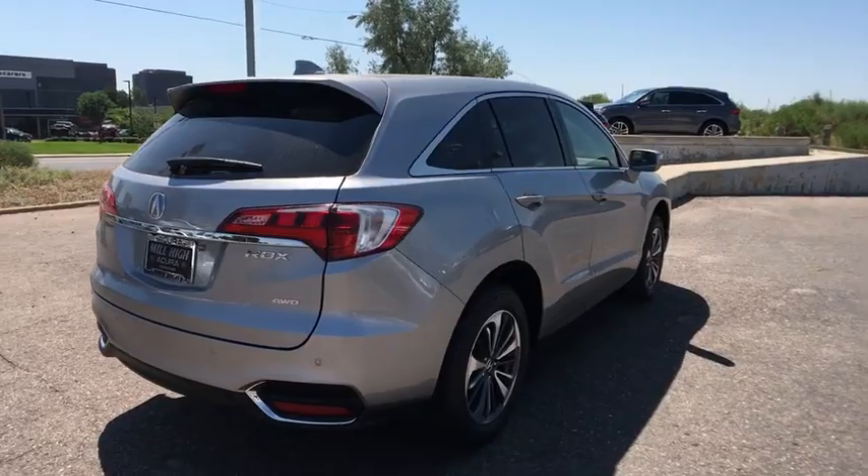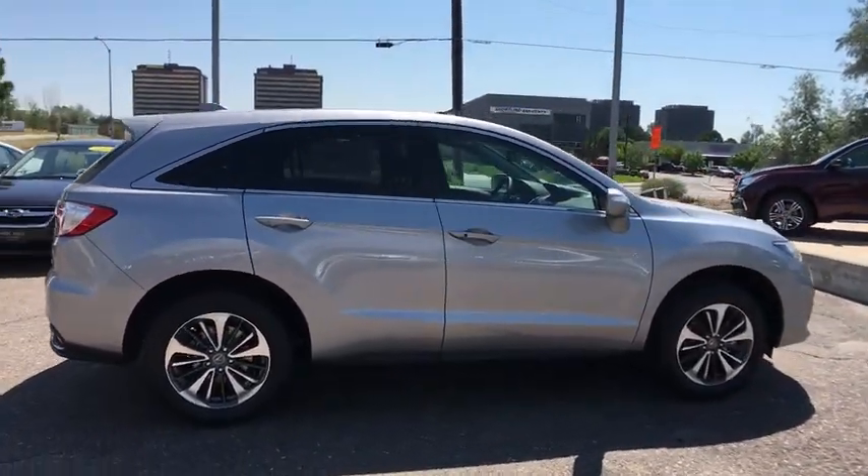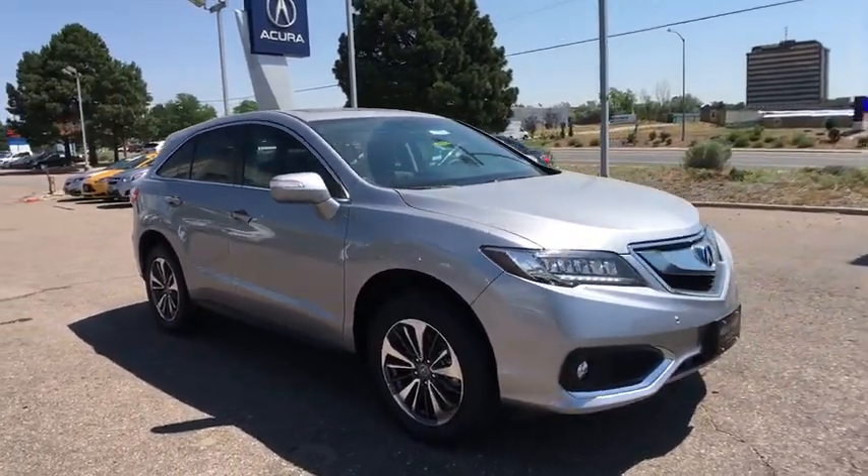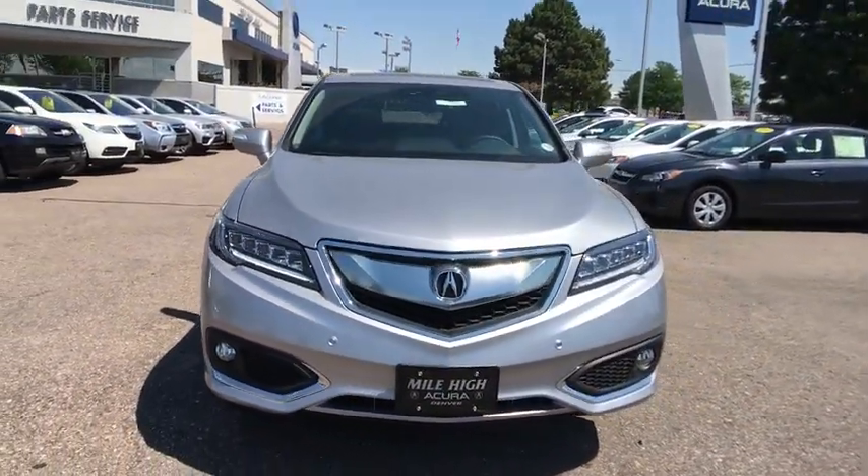Stability control, navigation system, remote engine start, traction control, keyless entry, steering wheel audio controls, all-wheel drive, anti-lock braking system, power liftgate.